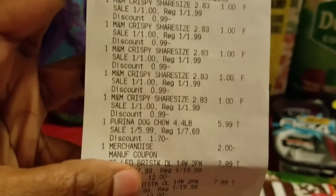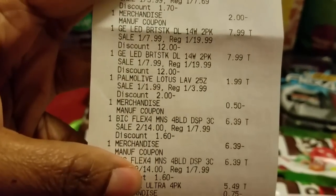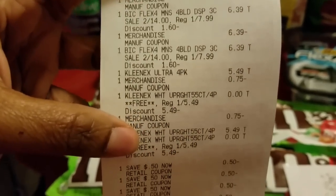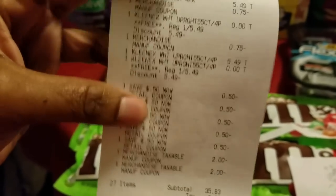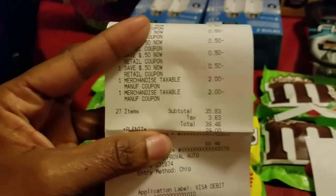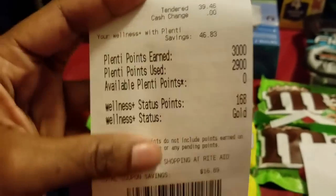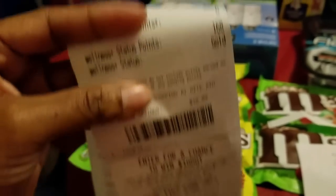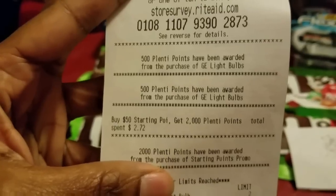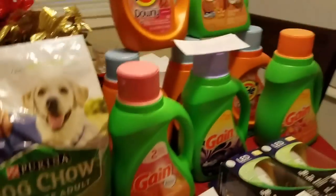I'm going to show you my receipt now — scanning through. You can see all the M&Ms, the dog Chow, the light bulbs, the Palmolive, the razors ringing up at $6.39, and the Kleenex. Also all the freshness peelies that were on the M&Ms. My total was $35.83 excluding tax, and I got back 3,000 points. You can also see where I got the 1,000 points for the light bulbs and a 270-point tracking bonus if I want to do the deal again.